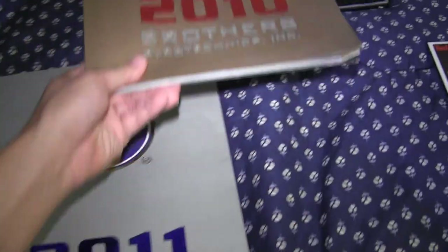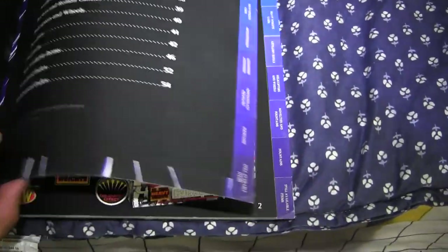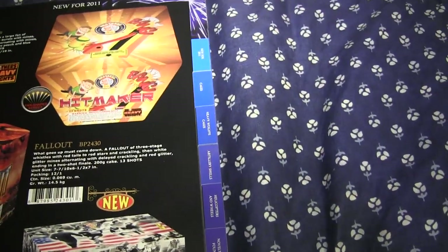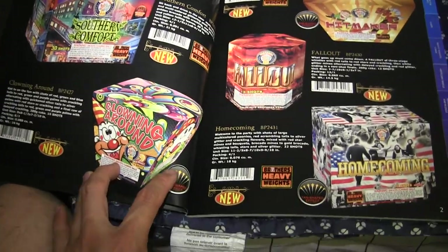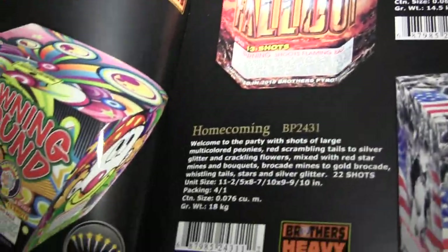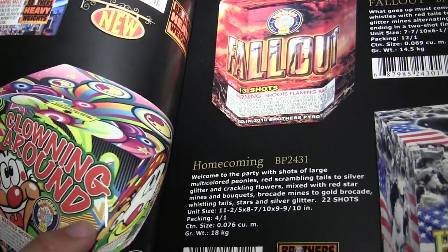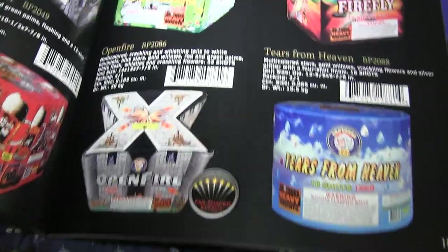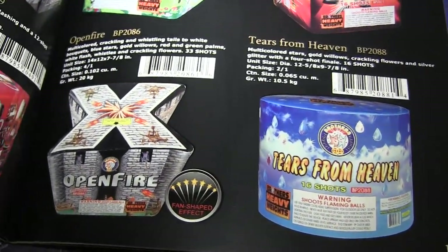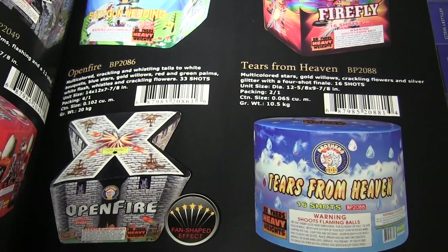That was 2010. The 2011 catalog is pretty much the same thing - black background, same tabs, same glossy look. You can see that shine on there, like a glossy sticker. Look at how they print these. And there's Open Fire again - I just turned the page and went straight to Open Fire. Goonies, are you watching?